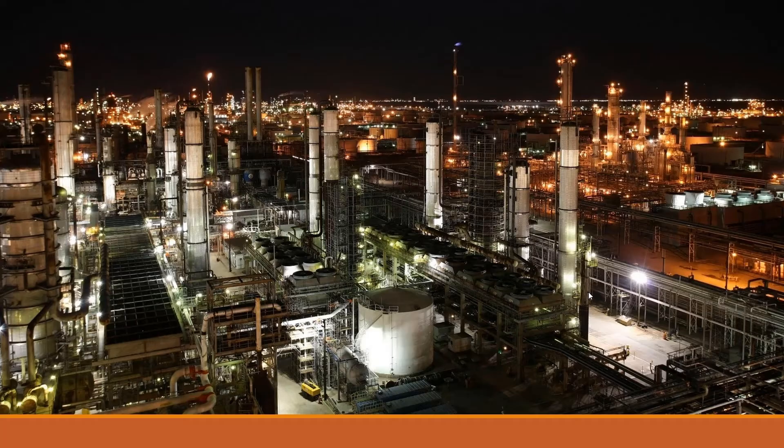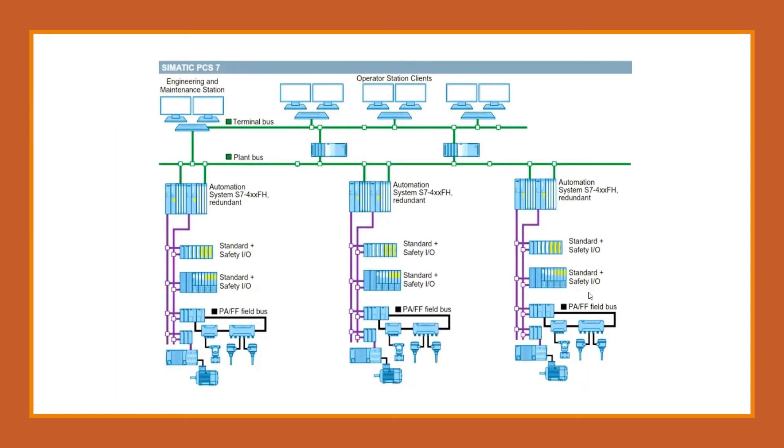So what makes PCS7 so special? Let's take a look at its key features. As you can see, this is a small architecture schematic of PCS7.